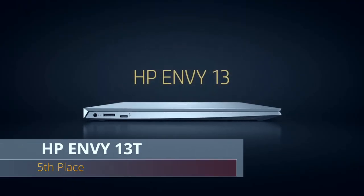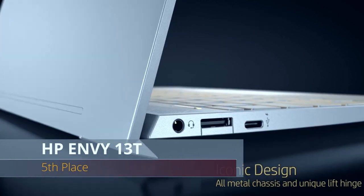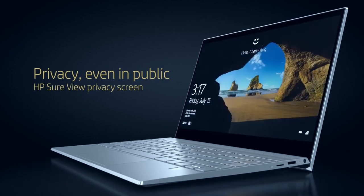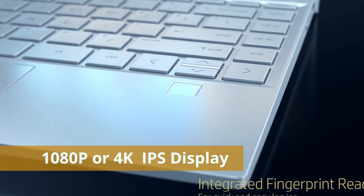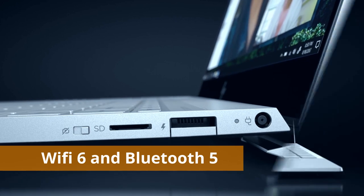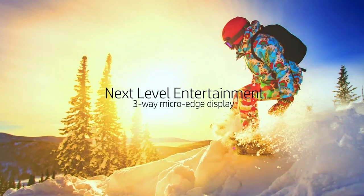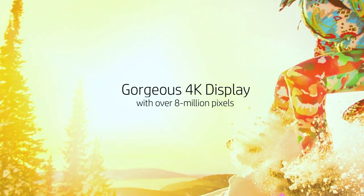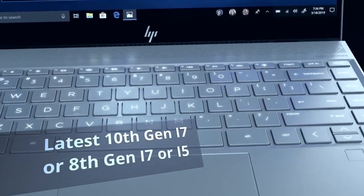At number five we have the HP Envy 13T. This is a great option for business people and students. The HP Envy 13 is one of the most sleek 13.3-inch notebooks on the market. It features a crisp 1080p IPS display, and it has a combo of the newest Wi-Fi 6 and Bluetooth 5 technology, making it a very good future-proof option. There is also a 4K display option if you need it.